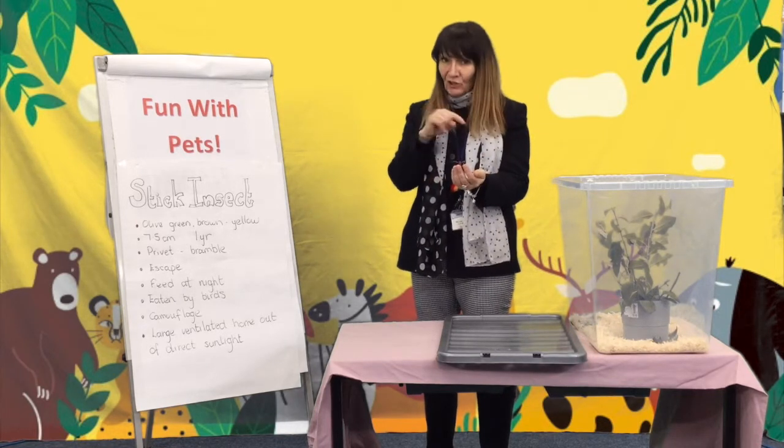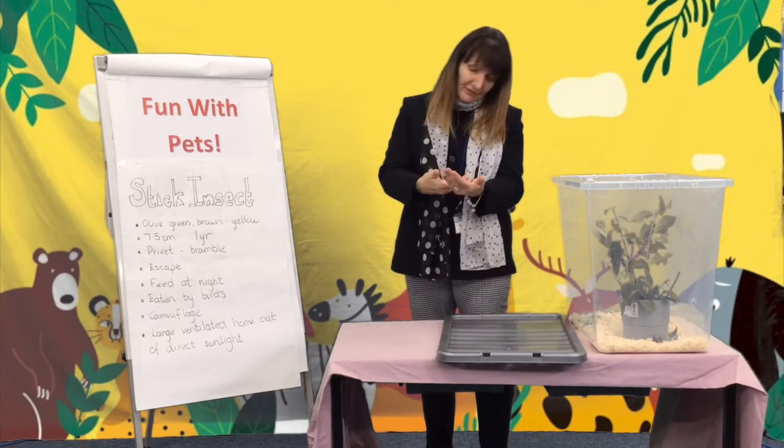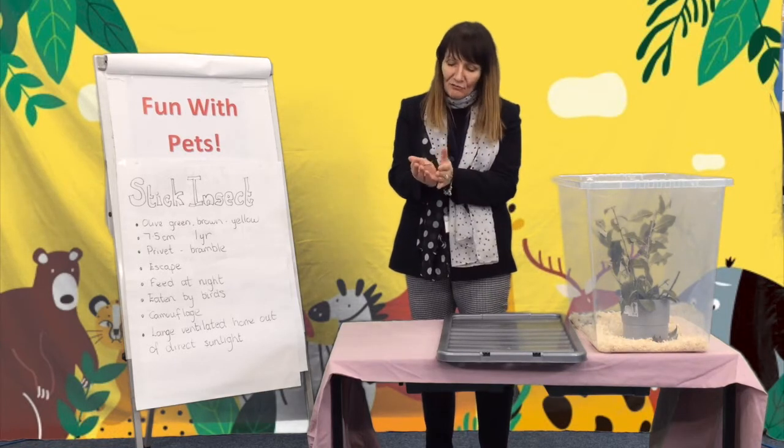The reason I have stick insects is because of working at Billerica — one of my pupils actually gave me my very first stick insects, and he still keeps them and I still keep them, which is really nice.